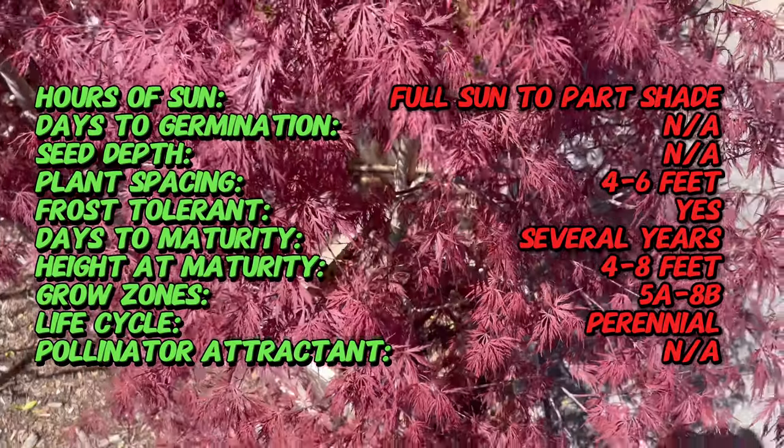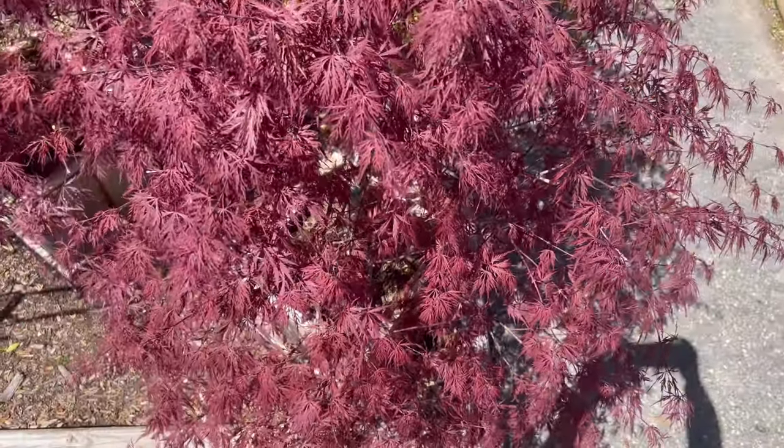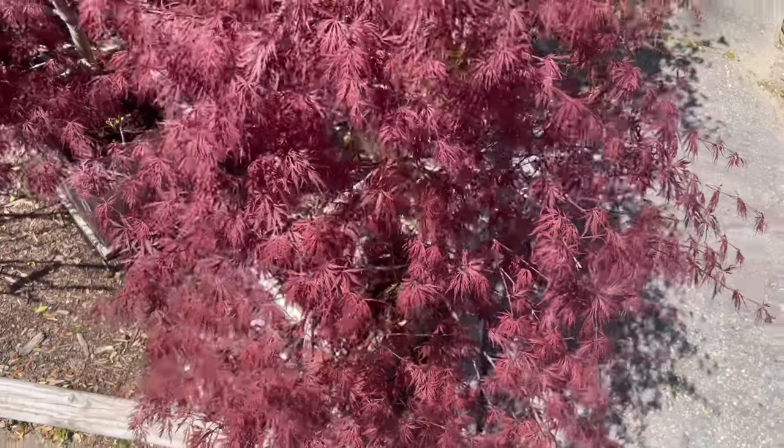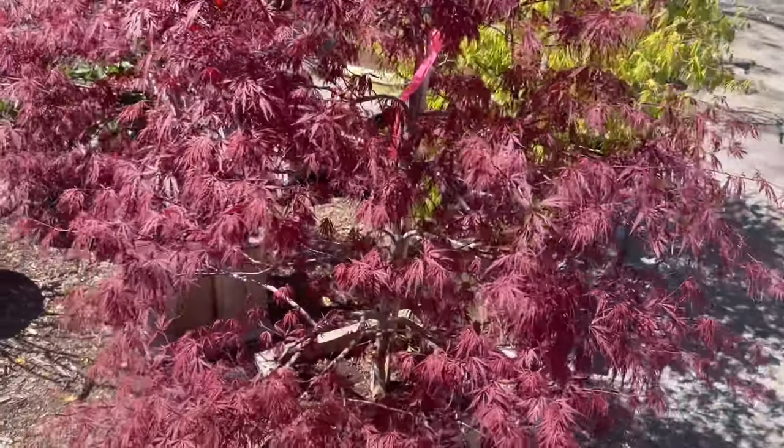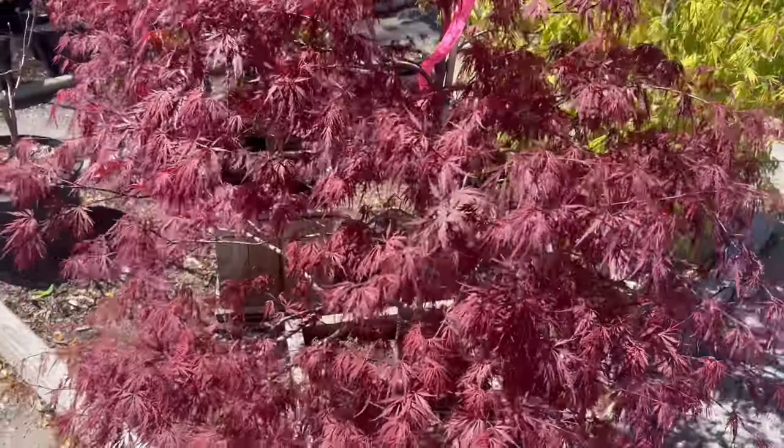In spring, the new foliage emerges in brilliant shades of crimson, gradually transitioning to dark red or burgundy as the season progresses. In autumn, the leaves blaze with fiery hues of orange, red, and gold, creating a spectacular display of fall color.